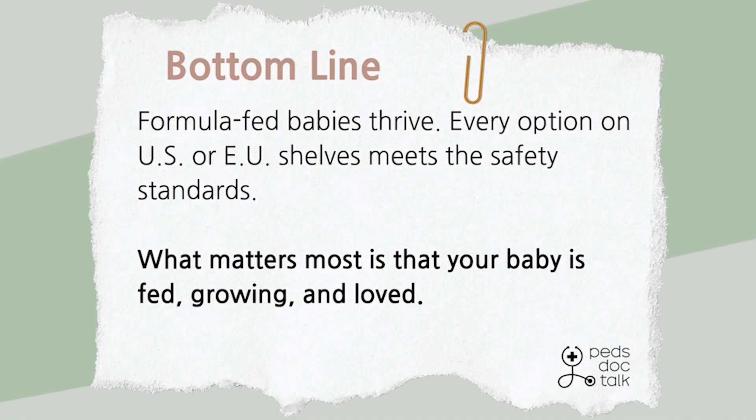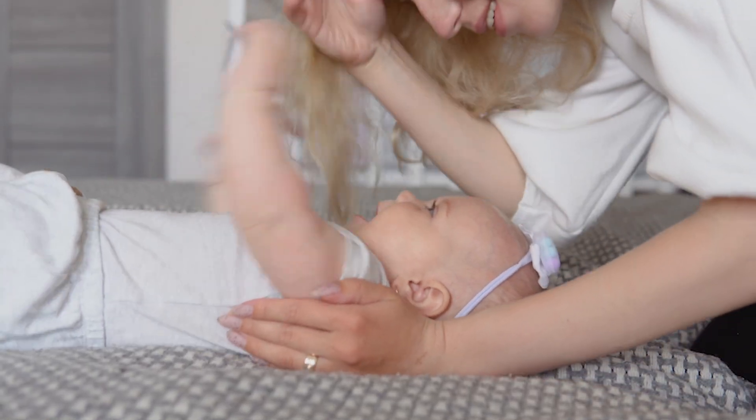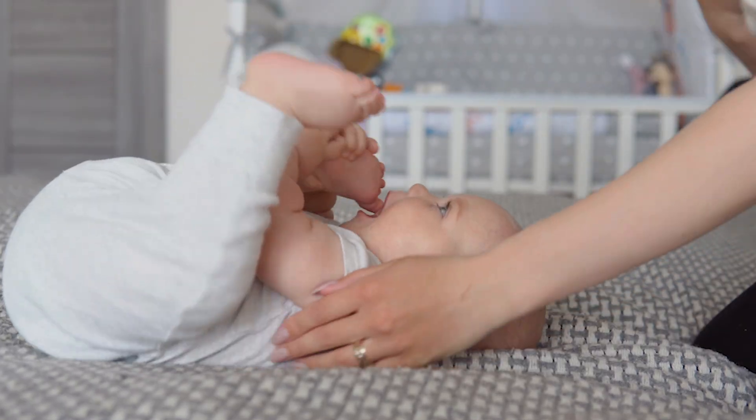Bottom line: formula-fed babies thrive. Every option on US or EU shelves meets safety standards. What matters most is that your baby is fed, growing, and loved. Part two of this series is all about how to choose the best formula for your baby, whether you're dealing with digestion issues, reflux, allergies, or just wondering which one makes the most sense for your family's budget.